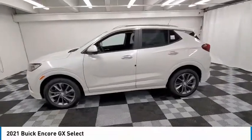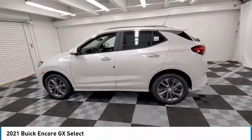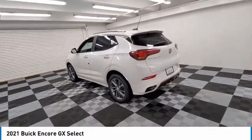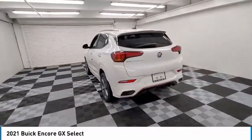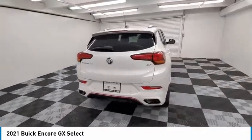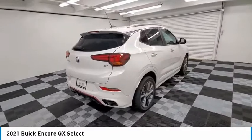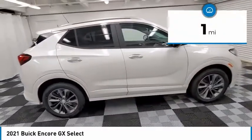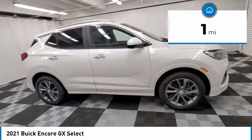Stop by and take a look at the 2021 Encore GX. The Buick Encore GX provides plenty of space and functionality with its compact SUV body. It also provides plenty of safety features and a wide variety of options that you can upgrade to. This vehicle has less than 100 miles. Here are some of this vehicle's great options.